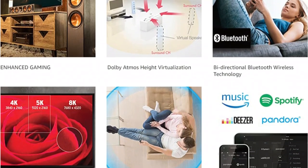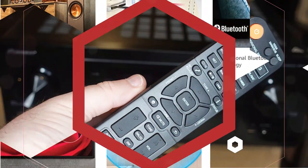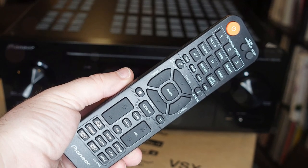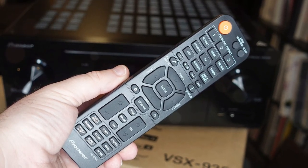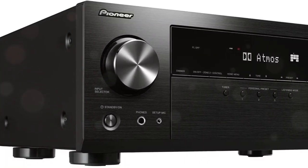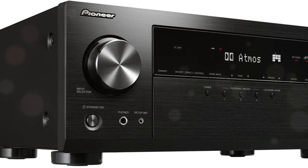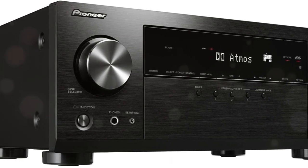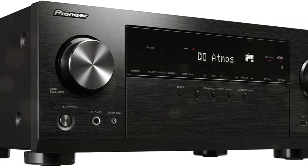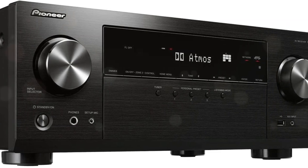Configuration options include traditional 7.1 surround, 5.1.2 Atmos or DTS:X setup, or even a high-channel setup similar to Auro-3D. During room correction analysis, the system automatically calculates the distance between your speakers and lets you know where they are physically located. The system has two subwoofer connections via RCA, which require self-powered subwoofers. Despite its capability to drive 7 channels of audio, this unit is relatively lightweight and can be easily moved around on your rack.